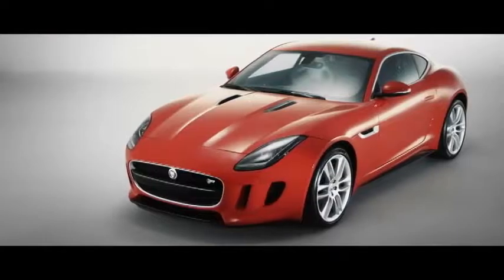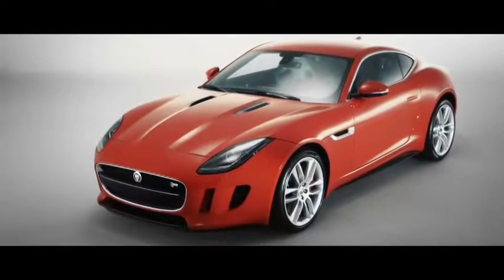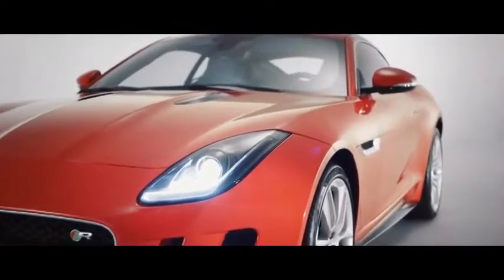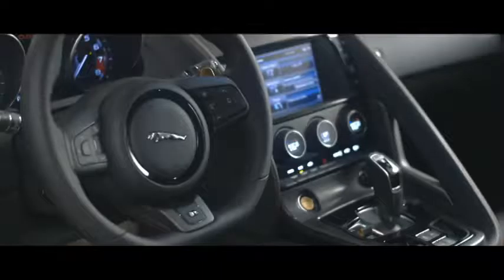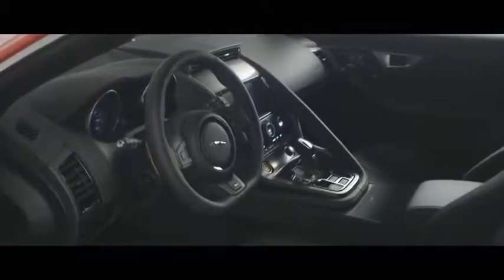As an engineering team, our challenge has been to deliver that design vision with the F-Type coupe. One of the biggest challenges was a wonderful low, sleek roofline. It looks fantastic but there are other characteristics to consider as well — interior space, outward vision, and also requirements in terms of head impact and roll over protection.